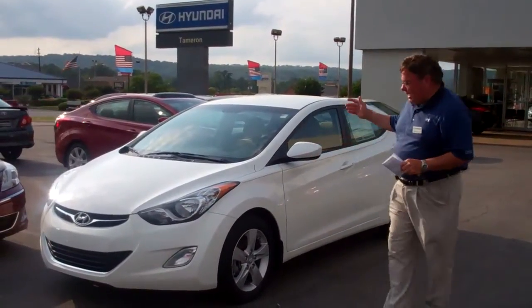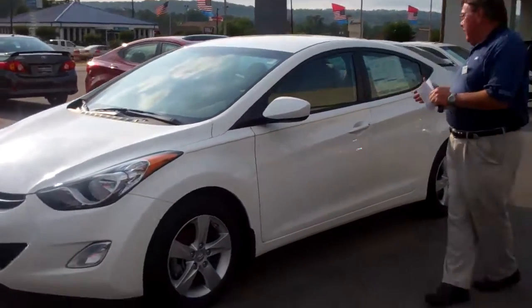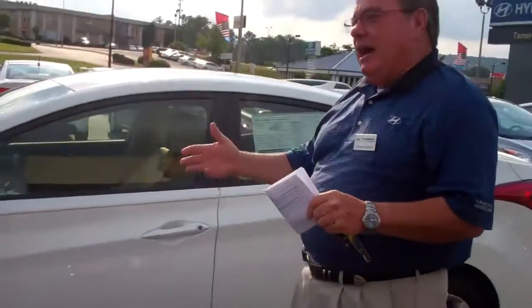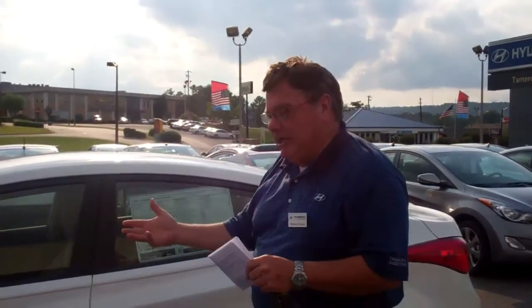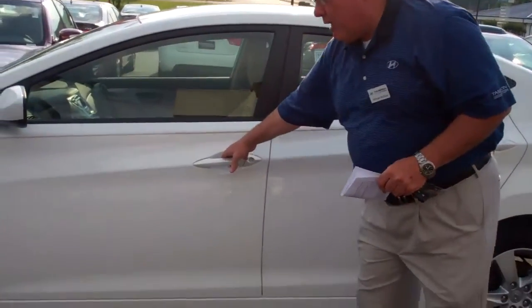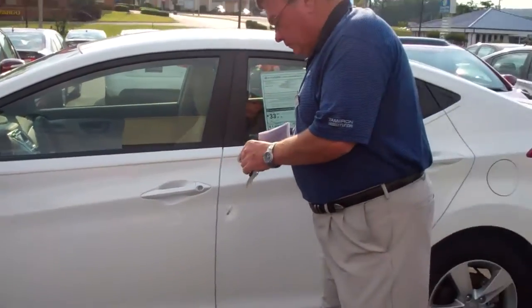Kevin, this is a brand new 2013 model. It comes with the preferred package. This particular one — you didn't indicate if you wanted a GLS or limited — so I pulled out a GLS model, one of our more popular models here.